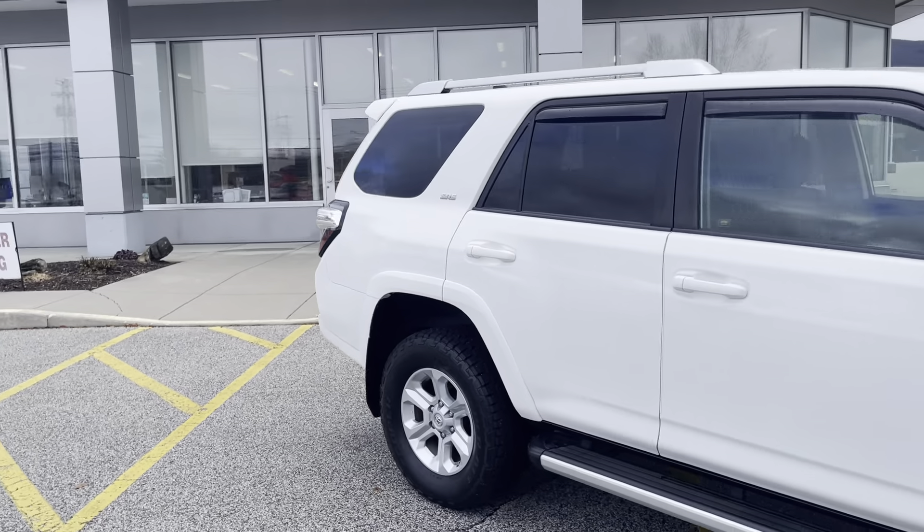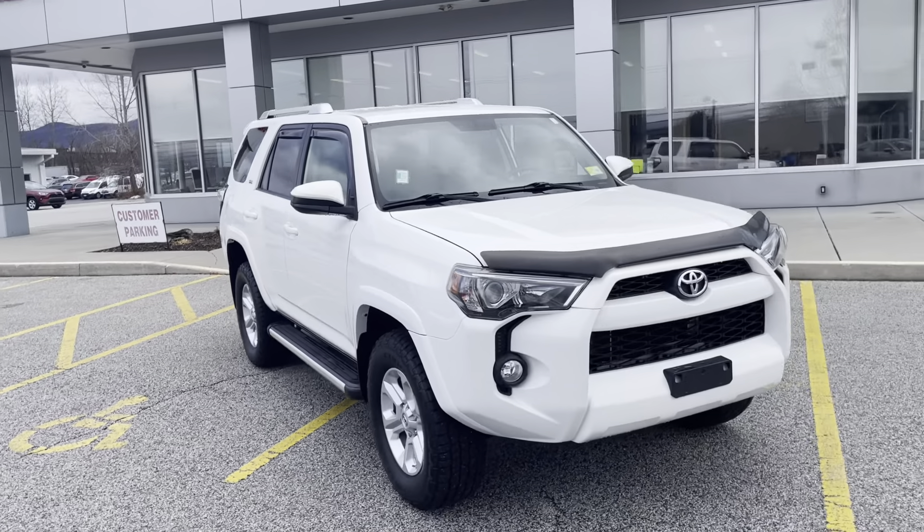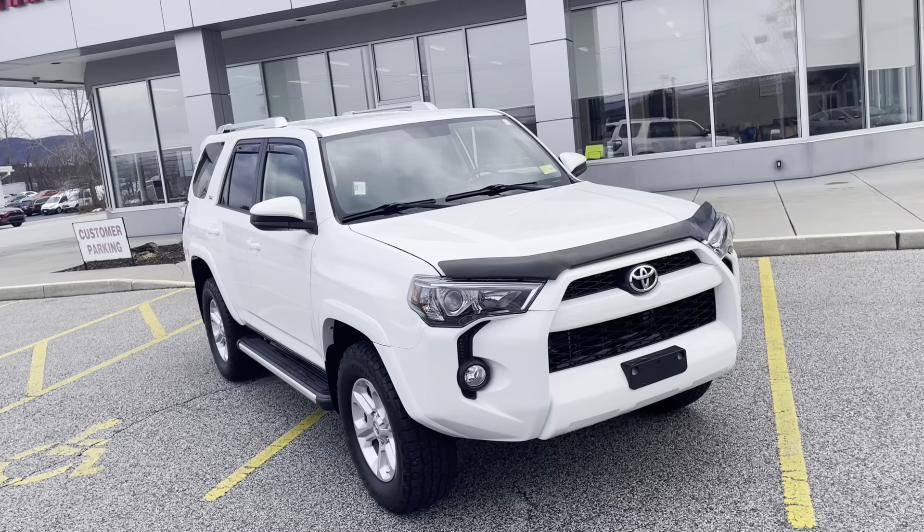If you'd like to learn more, you can click the link below, or if you're on YouTube, there's a link in the comment section. Or come and see it yourself here at Alderman's Toyota, Route 7 South in Rutland.